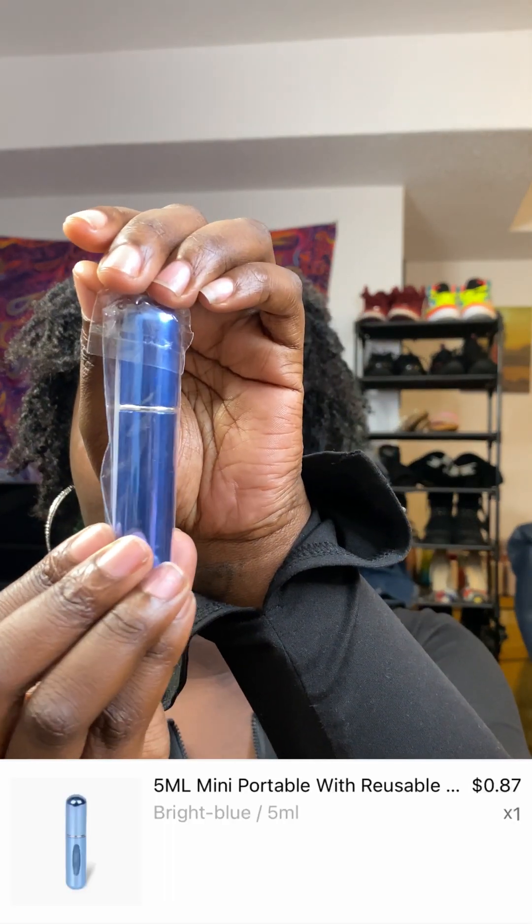I got another portable perfume bottle, and those come in handy for real because I'd be wanting to wear my actual perfumes instead of body sprays sometimes, and they fit so well inside a pocketbook. I also got this moisturizing lip oil.